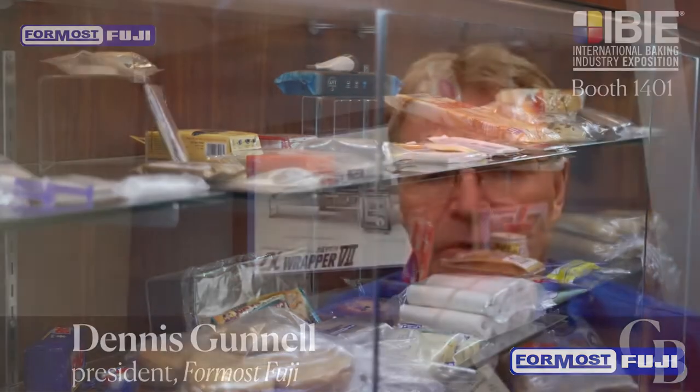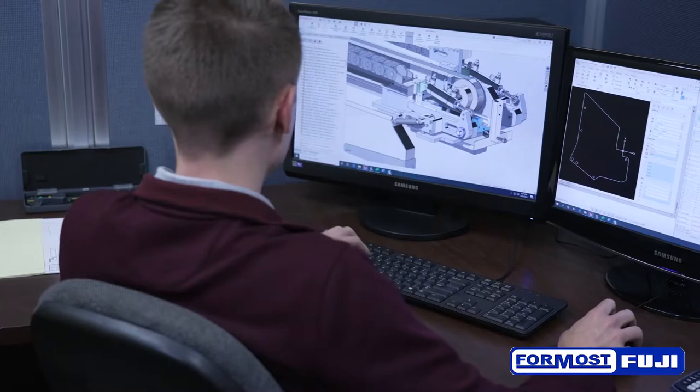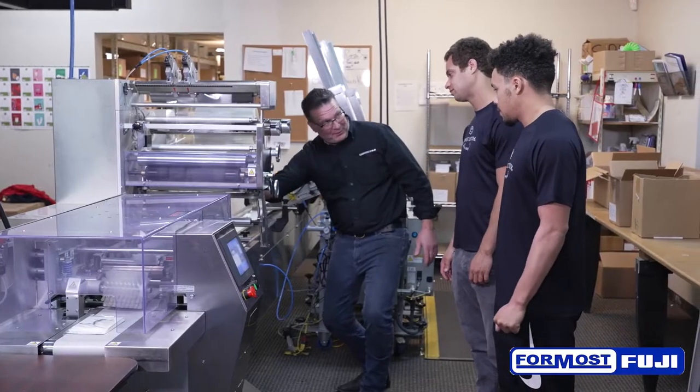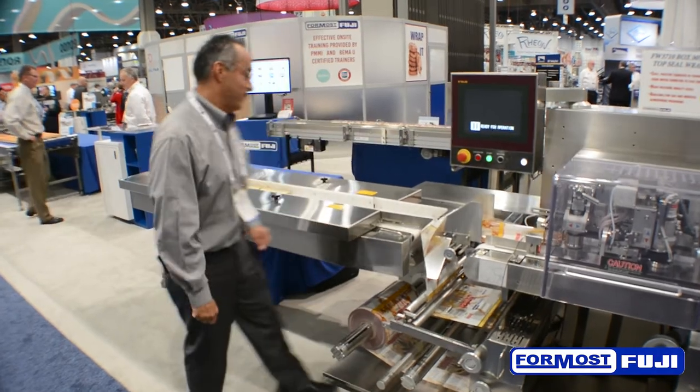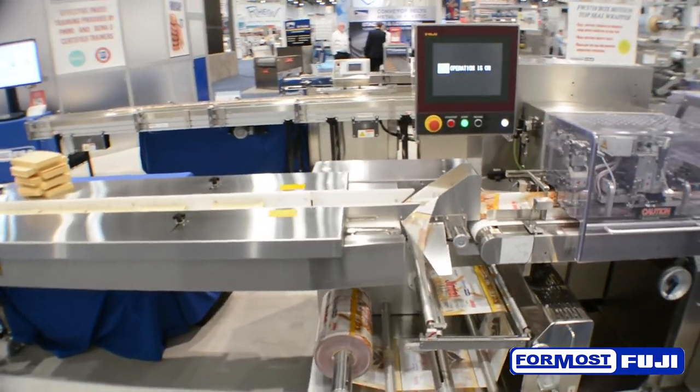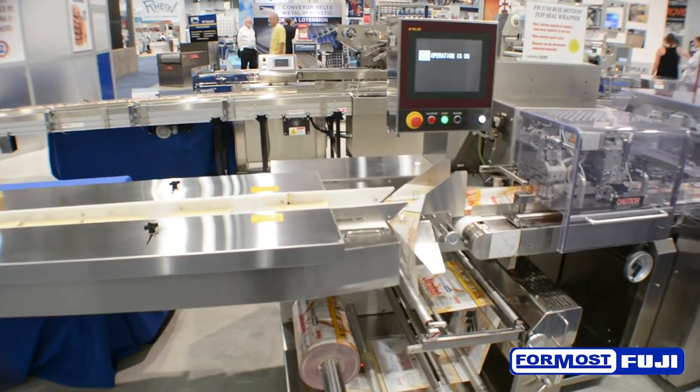We're pleased to be bringing a number of staff to IBIE 2022. We'll have folks from Engineering, Controls, Service, and Sales. We'll have the right people in our booth, 1401, to answer your questions and really get into the details to solve your packaging line problems.